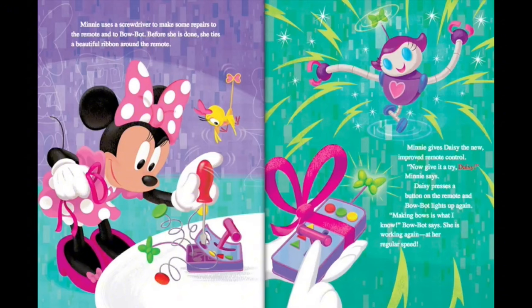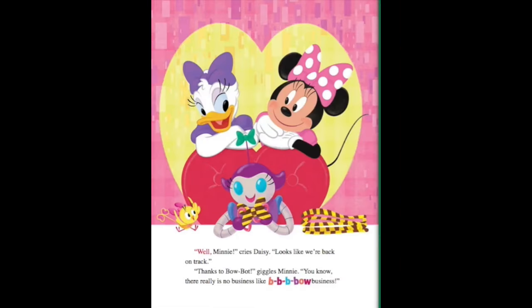Now give it a try, Daisy, Minnie says. Daisy presses a button on the remote and BowBot lights up again. Making bows is what I know, BowBot says. She is working again, at her regular speed. Well, Minnie, cries Daisy. Looks like we're back on track. Thanks to BowBot, giggles Minnie. You know, there really is no business like B-B-B-Bow business.